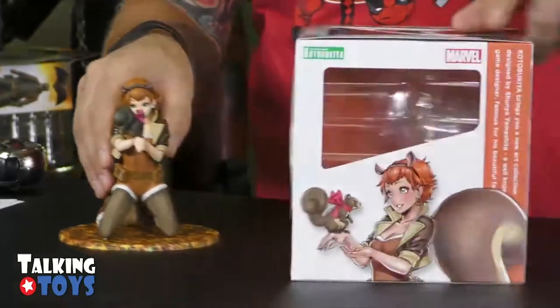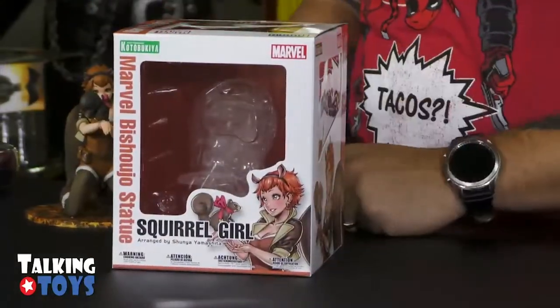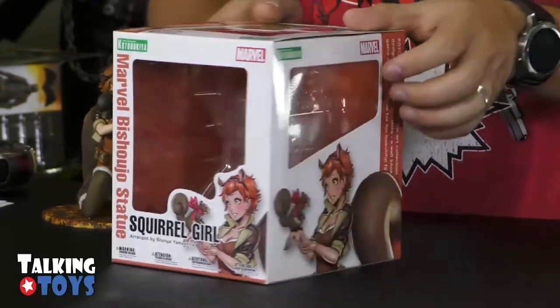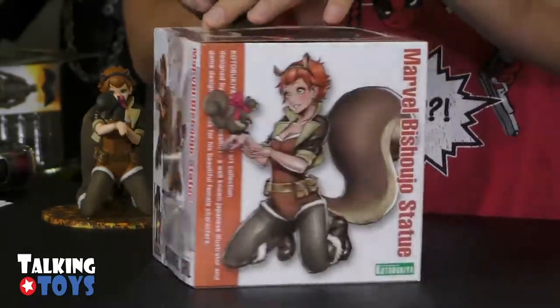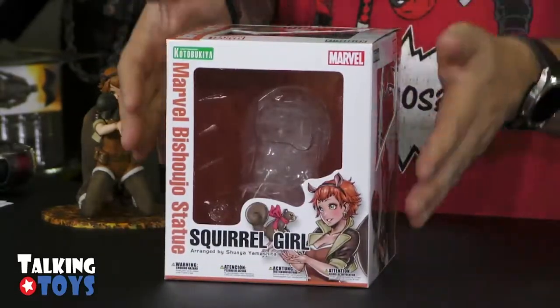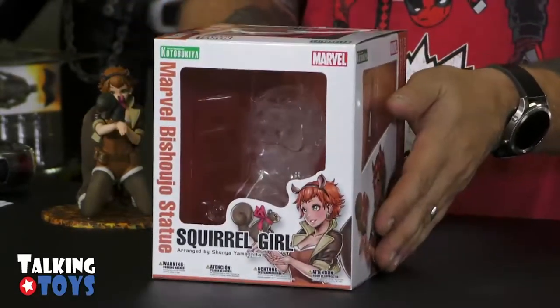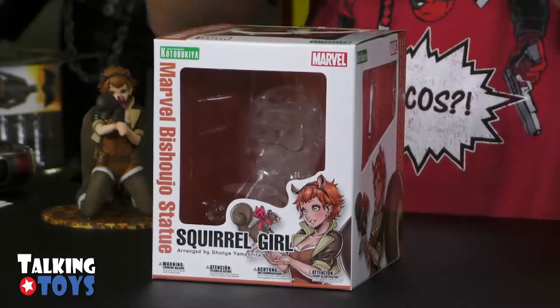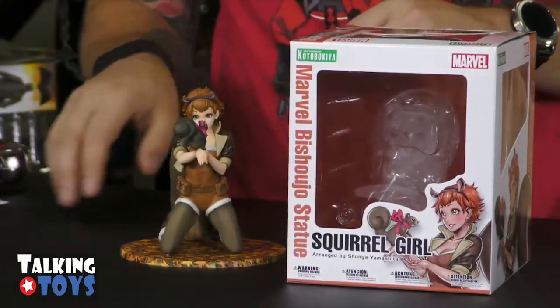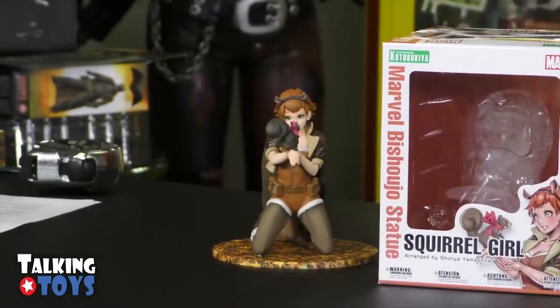Her packaging right here is actually smaller than the Bride of Chucky Bishoujo — a little bit smaller, but good looking packaging with nice artwork. All these do kind of form a big collection because they are packaged much the same. So even if you keep them in the box and put them on the shelf, they're going to look good together.